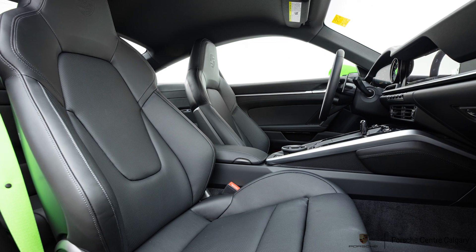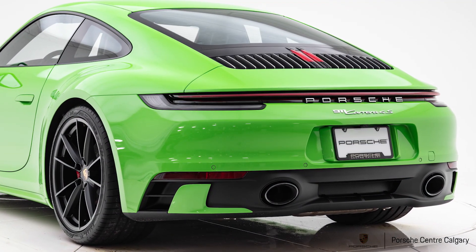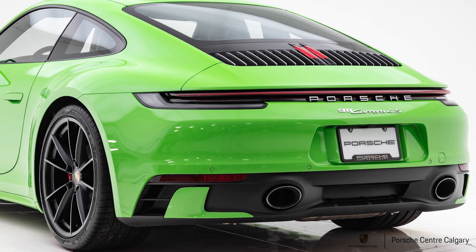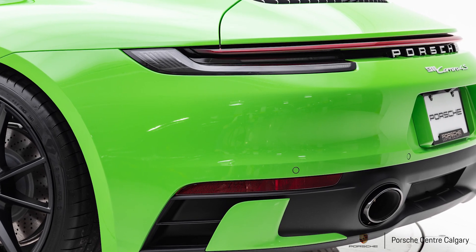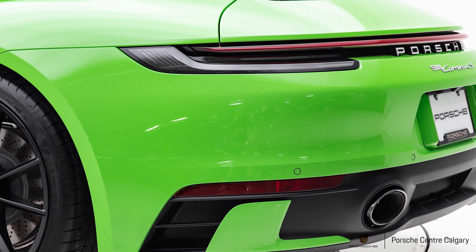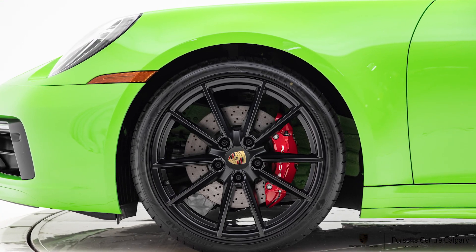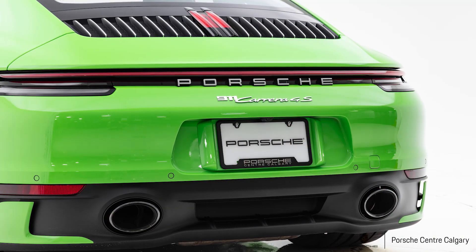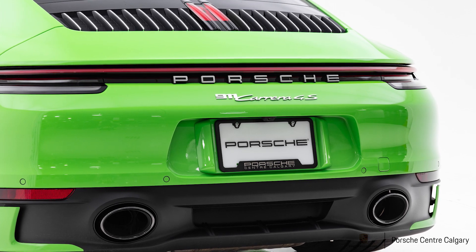With the sport design side skirts you get the nice green side skirts and it really changes the back end — you get this sort of swoopiness around the plate and it looks really really cool on this car. Step inside, you're gonna have the seatbelts in green, the rev counter in green, and the sport chrono dial in green.